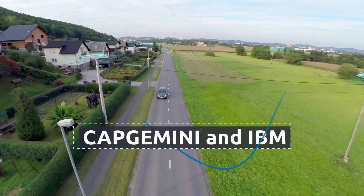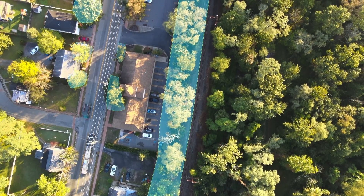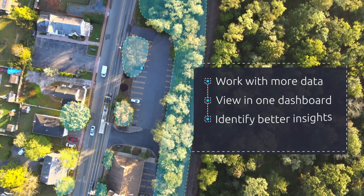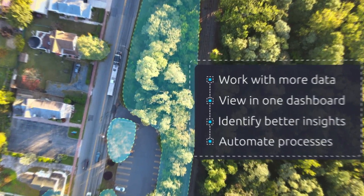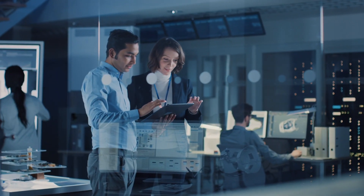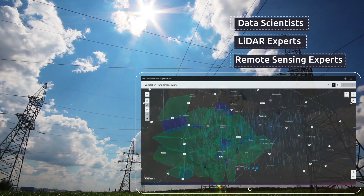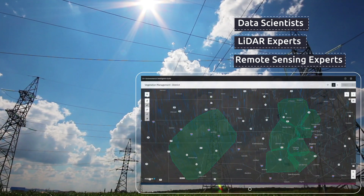Capgemini and IBM also serve utilities that have existing vegetation management programs, bringing in more data streams, leveraging all data in one dashboard, identifying better insights, improving accuracy, and automating processes. Capgemini brings forth a highly experienced team of data scientists, lidar and remote sensing experts to help implement and optimize the solution with new data streams and your proprietary data.